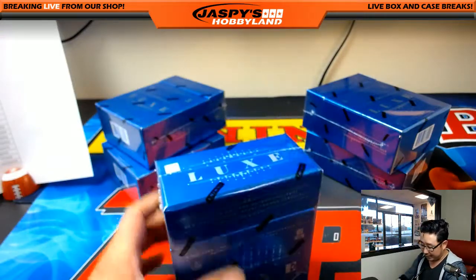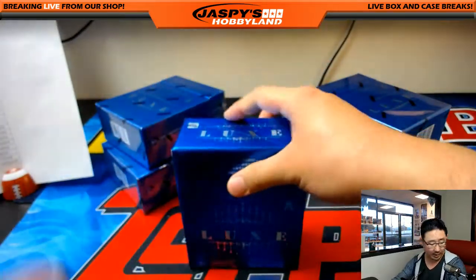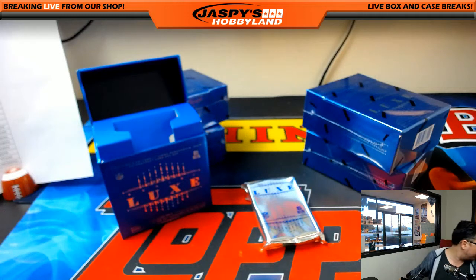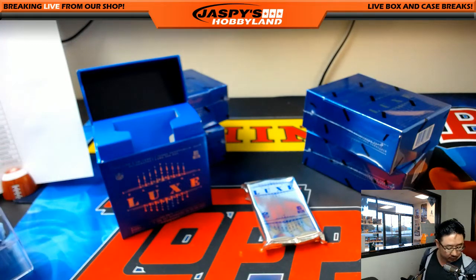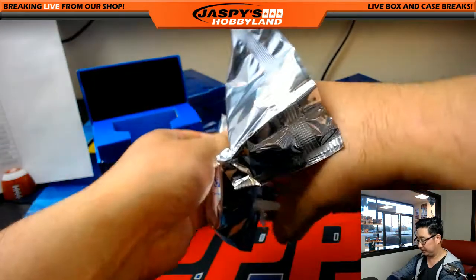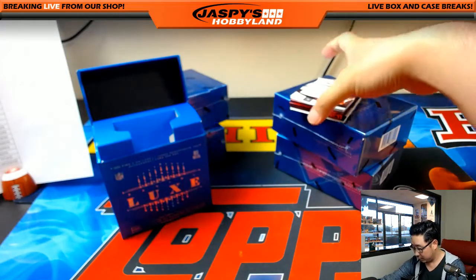All right, nice bright blue boxes for Luxe. Let's see what kind of big hits we can get out of here. Good luck, everyone. All right, box one.